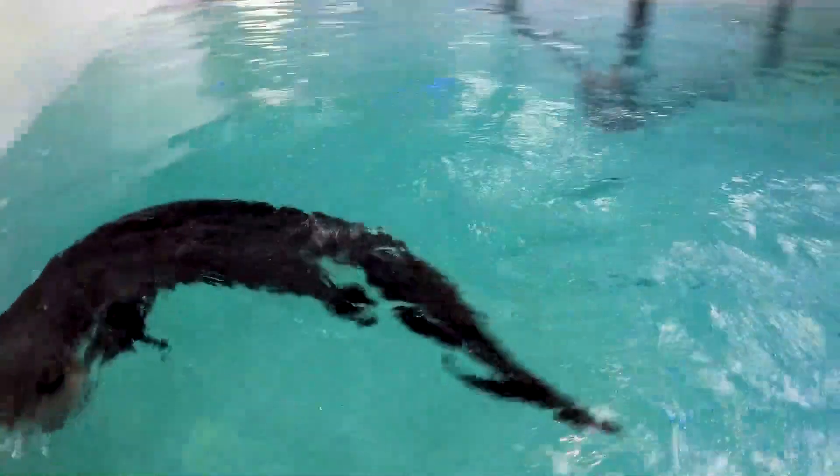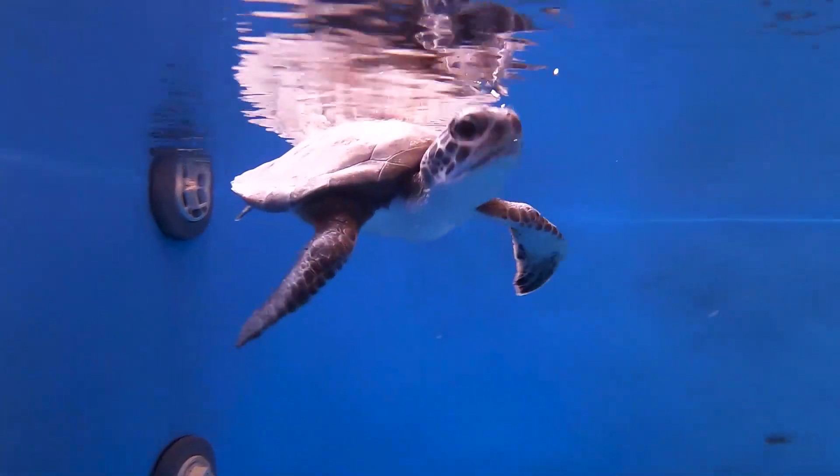Clearwater Marine Aquarium has several animals that display countershading, including North American river otters, sea turtles, sharks, and several fish species.